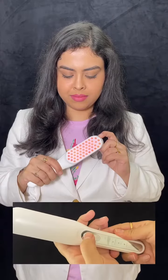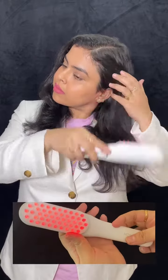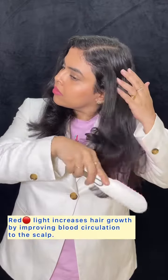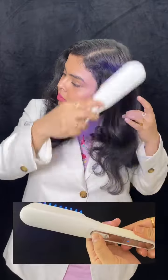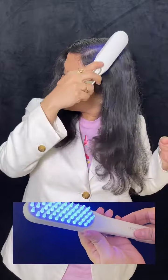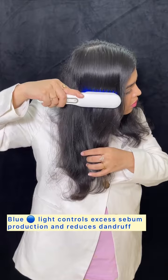With the red light feature, the scalp's blood circulation increases, hair follicles get more nutrients, and it stimulates hair growth. The blue light wave is anti-inflammatory — it reduces inflammation and excess sebum production.